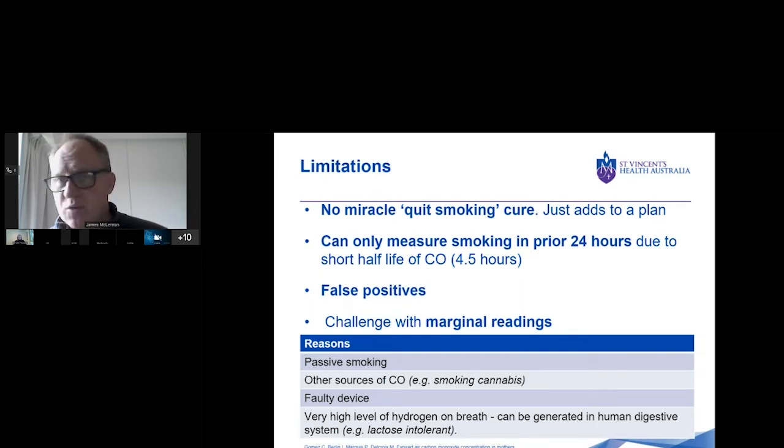The device could be faulty — over time things can go wrong and it may need recalibrating. There's also the possibility of someone having very high levels of hydrogen on their breath. That's very unusual, but the research says this is something that could happen, generated in the human digestive system, mainly with people who are lactose intolerant. So if you are getting high readings and don't know what else could be explaining it, then perhaps that's something to take into account.